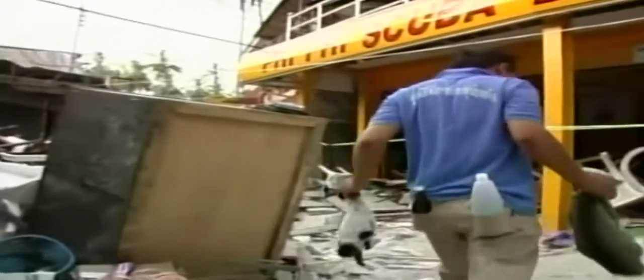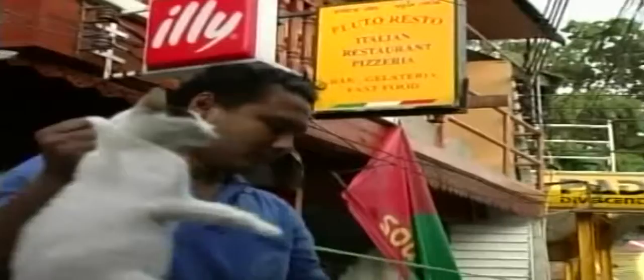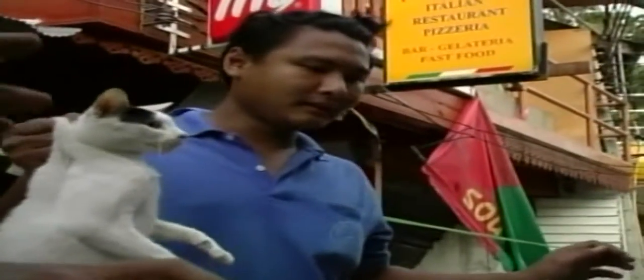The rescuers say the cats survived the 10-metre tsunamis by scrambling up palm trees and buildings, while hundreds of stray dogs were washed away by the waves. The felines faced starvation and disease on the deserted tropical paradise when hundreds of locals fled the island, which now looks more like a bombed war zone.